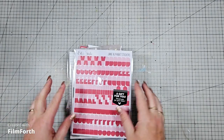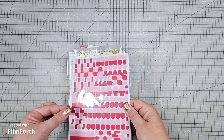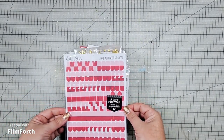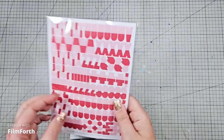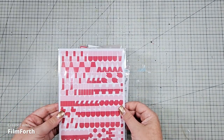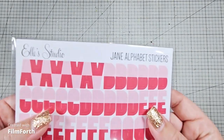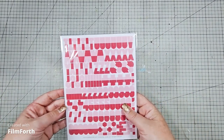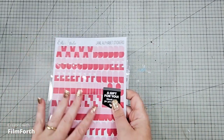First up, I've got to say how amazing is this? This was a freebie. This is the Jane alphabet stickers and they're going to come in handy. I really like the two tones and there's numbers too. So thank you very much Elle Studios for the extra freebie.